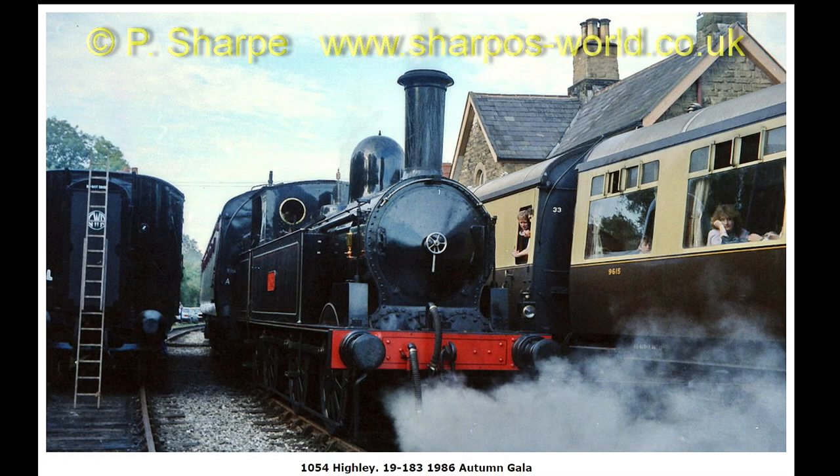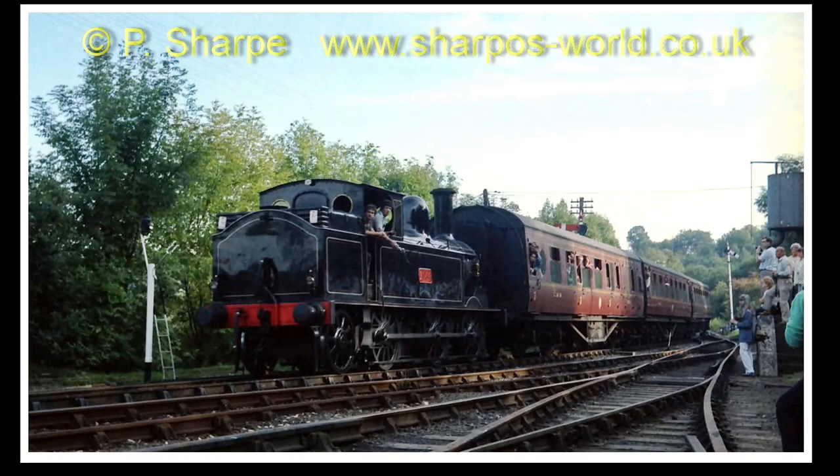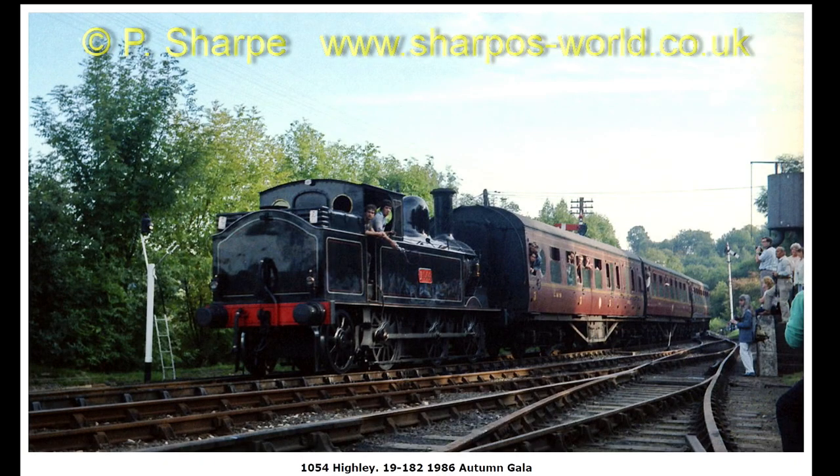First photo: 105.4 at Haile. I looked this one up and the loco was here for the 1986 Autumn Gala. Another photo of it at Haile, with a different set of coaches this time.